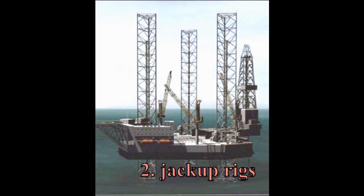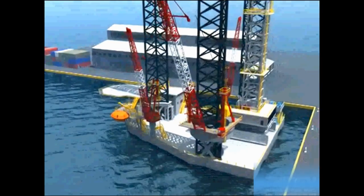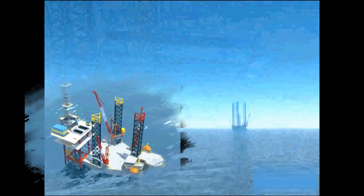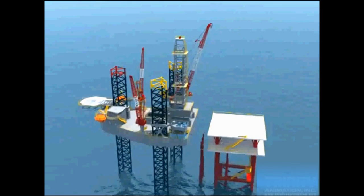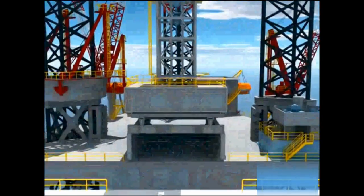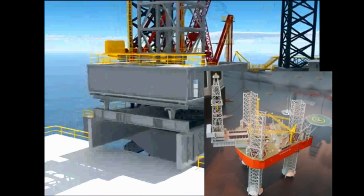Second are jack up rigs. Effective in water depths of up to 400 feet, they have seaworthy hulls with 3 or 4 legs that can be jacked up and down like the jack you use in your car when changing a flat tire. Towed into location with the legs raised, this rig is set onto the site and then the legs are lowered to the floor of the body of water. Next, the hull is raised out of the water high enough so that waves can't reach it. When jack ups are used in some wells, they are cantilevered out over the platform.